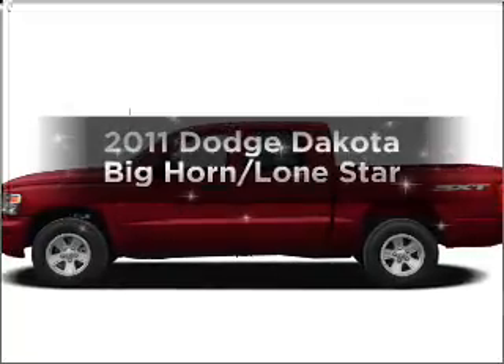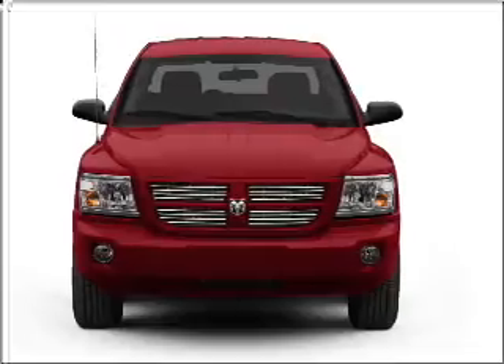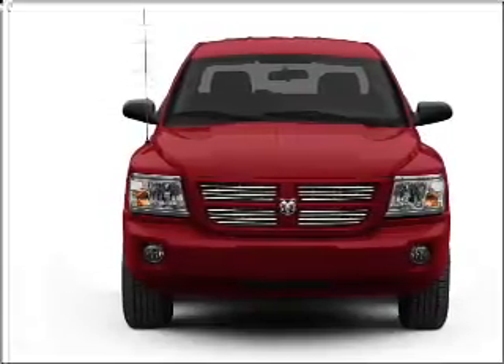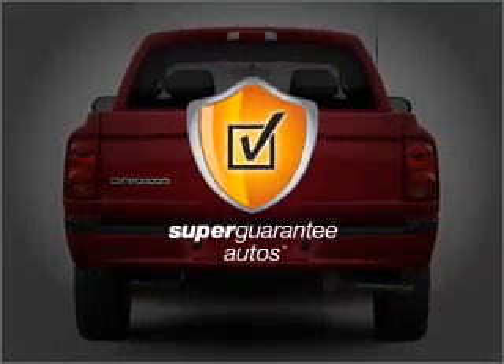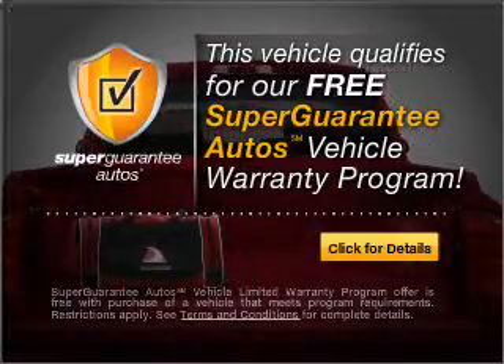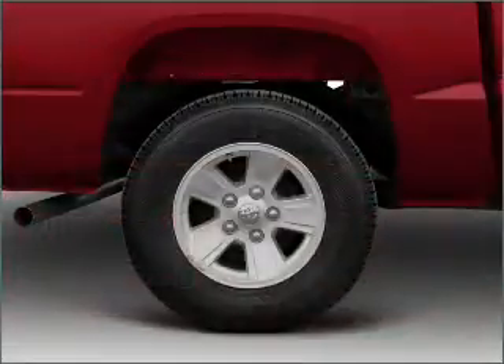Introducing the 2011 Dodge Dakota. If you're looking for an automobile with great attributes, look no further. With a solid 6-cylinder engine connected to a smooth shifting automatic transmission, this vehicle qualifies for our free Super Guarantee Autos Vehicle Warranty Program. Buy a vehicle and get a free warranty from us, only at everycarlisted.com.